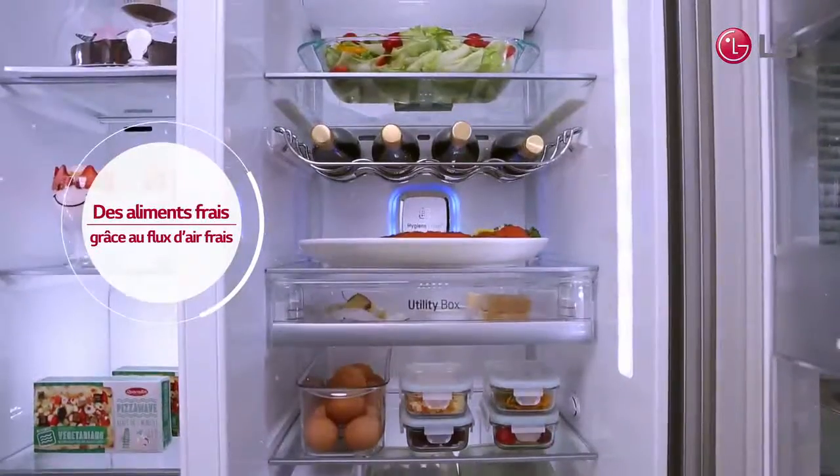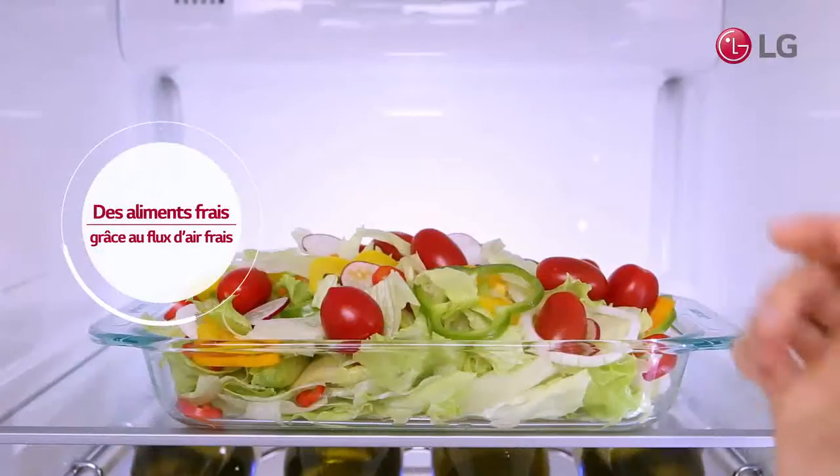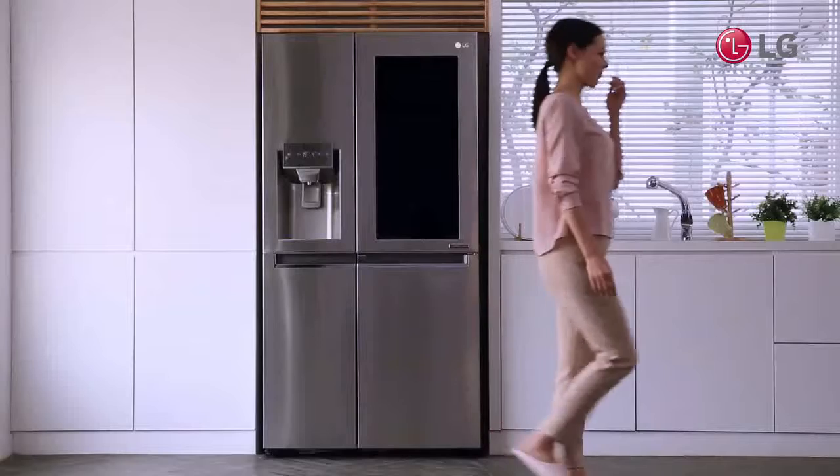Notice the difference with LG, and live a healthier life, starting from the LG refrigerator.